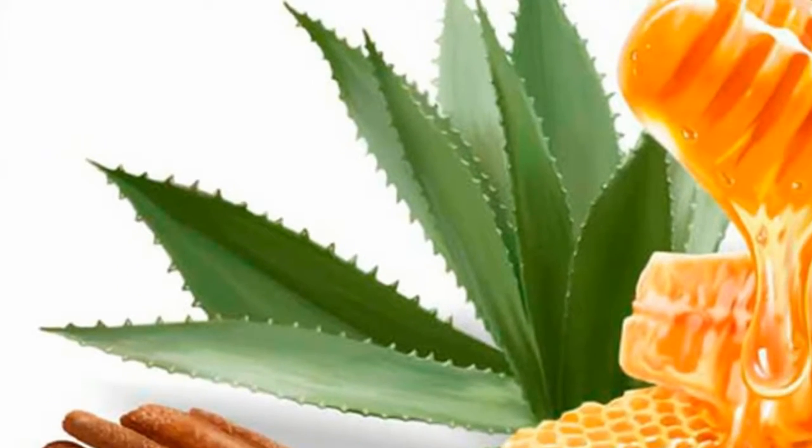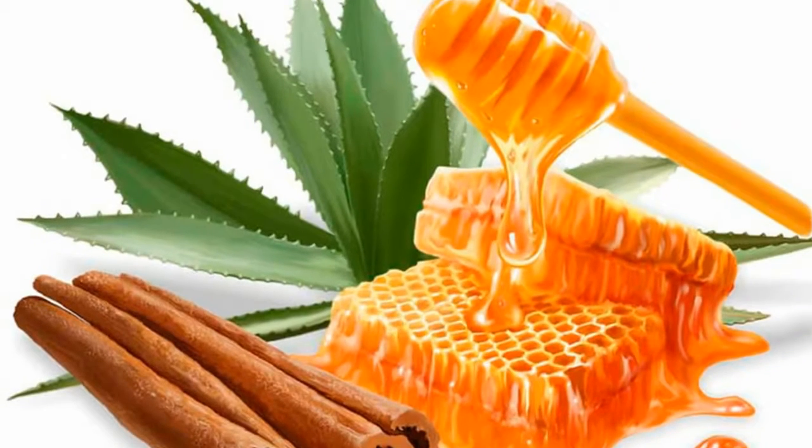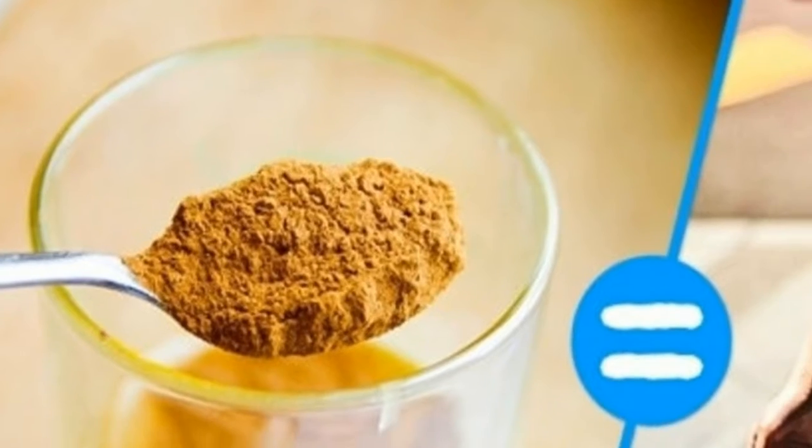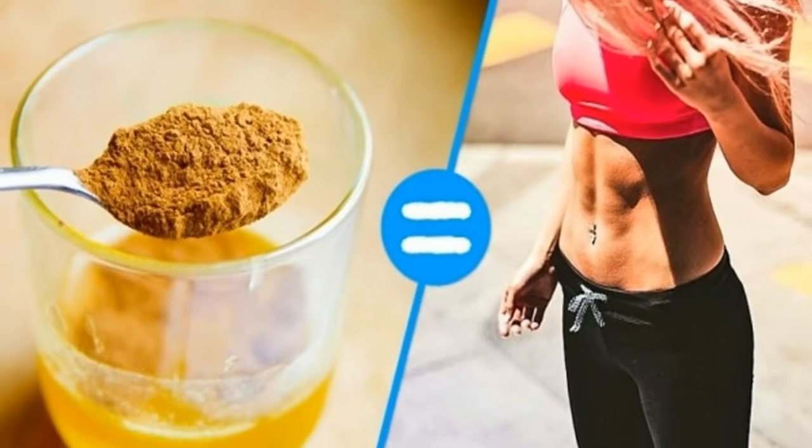The reason these two foods are so great for the body is mainly because they can control swelling, fight free radicals, and boost the immune system. Here are the top uses for honey and cinnamon.